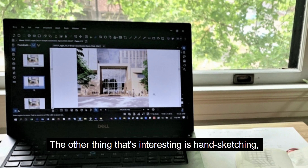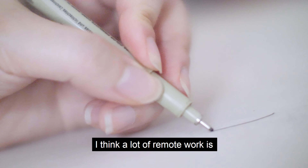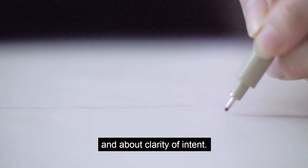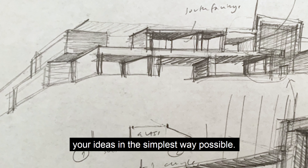Hand sketching, the ability to sketch things very quickly, is really valuable. I think a lot of remote work is about how do you move fast and about clarity of intent. You have to express your intent and your ideas in the simplest way possible.